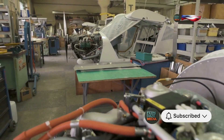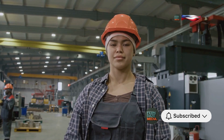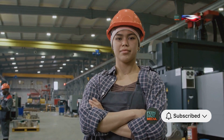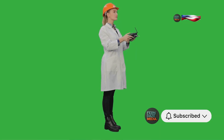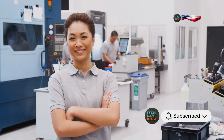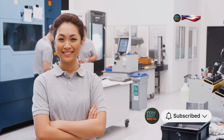Beatrice Schilling's story is not just about engineering — it's about breaking barriers. In a male-dominated field, she stood out, not just for her skills but for her sheer audacity to challenge the status quo. She proved that women were just as capable, if not more so, of contributing to science and engineering. Her legacy continues to inspire young women today, encouraging them to pursue their passions and break down the doors of STEM fields.